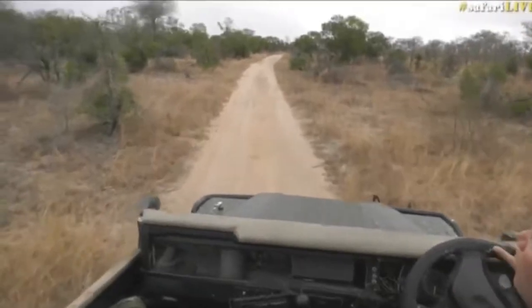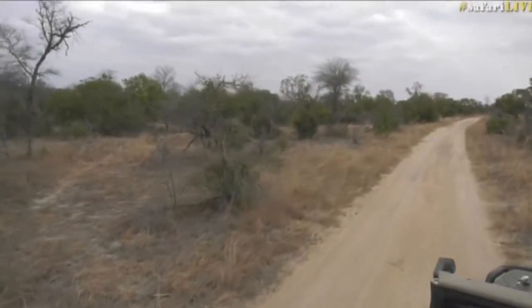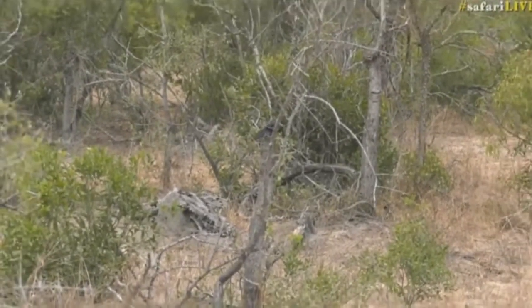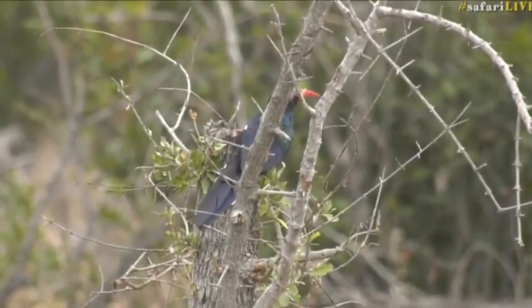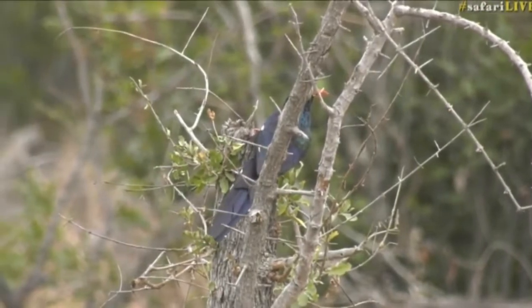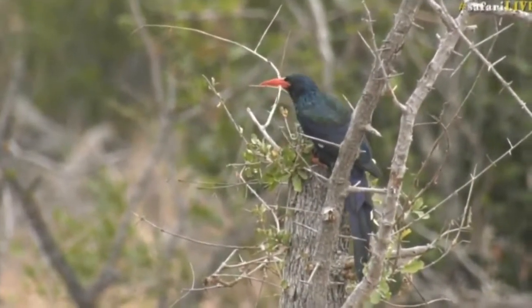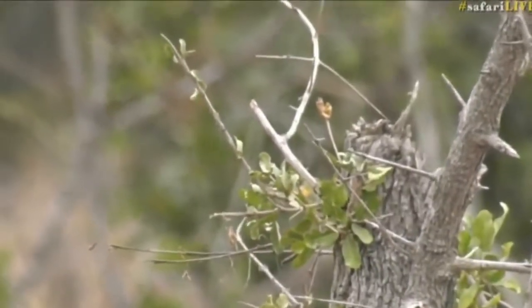There's an interesting one, Seb — if you can just go there to about 10 o'clock. Green wood hoopoe or a red-billed wood hoopoe. You can see him beautifully. Long, what's called a decurved beak. So that decurved beak is an over-curvature. You see how he's probing inside of there? He's looking for insects.